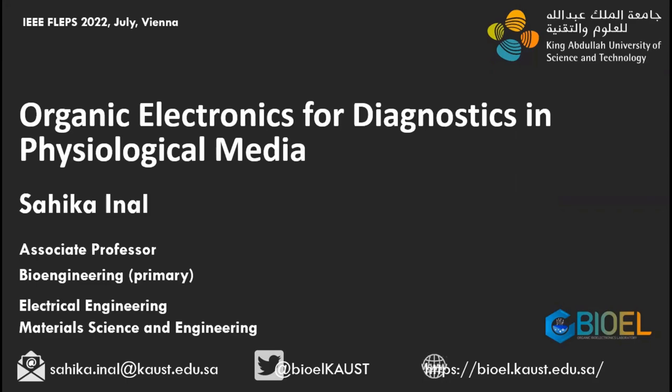Thank you Eleonora for this kind introduction. I would like to thank Leigh and Eleonora and the organizers for the kind invitation. I'm delighted to be in Vienna and hopefully I will today show you a couple of things that might be of interest to you and give a good introductory talk for this wonderful track.